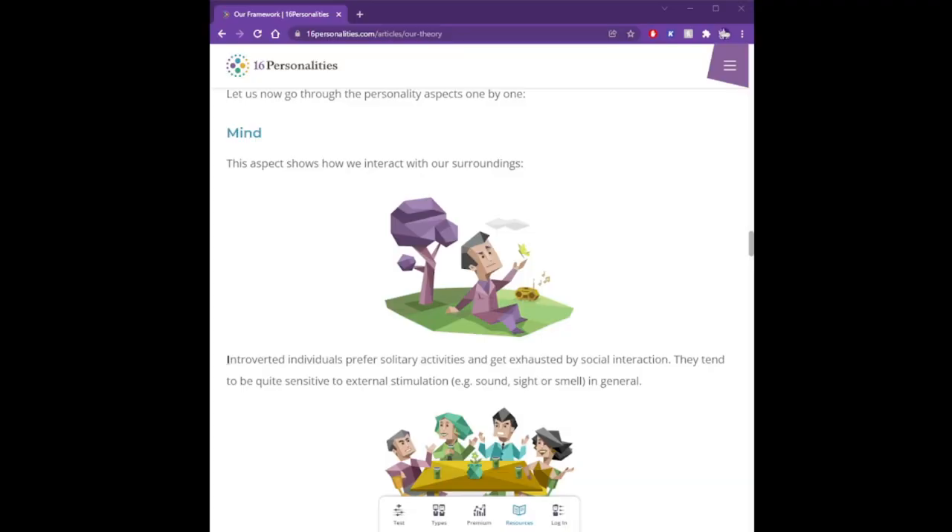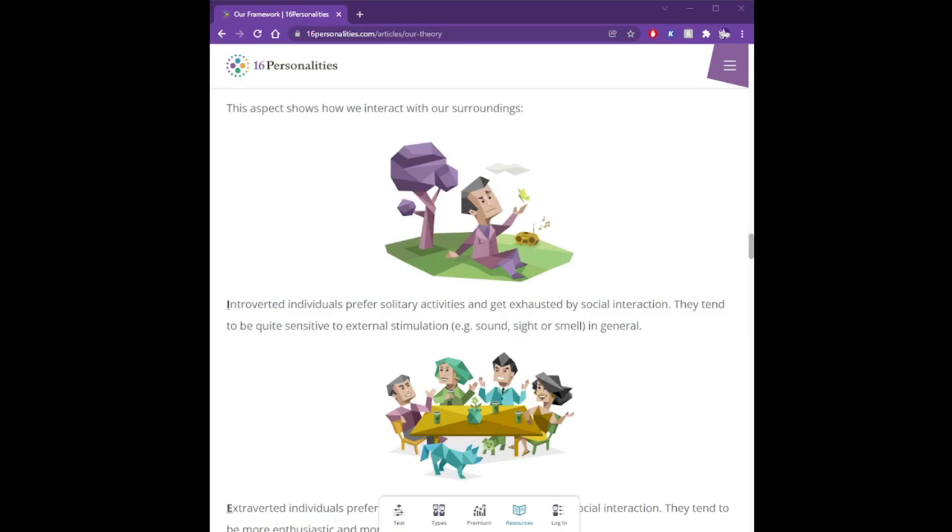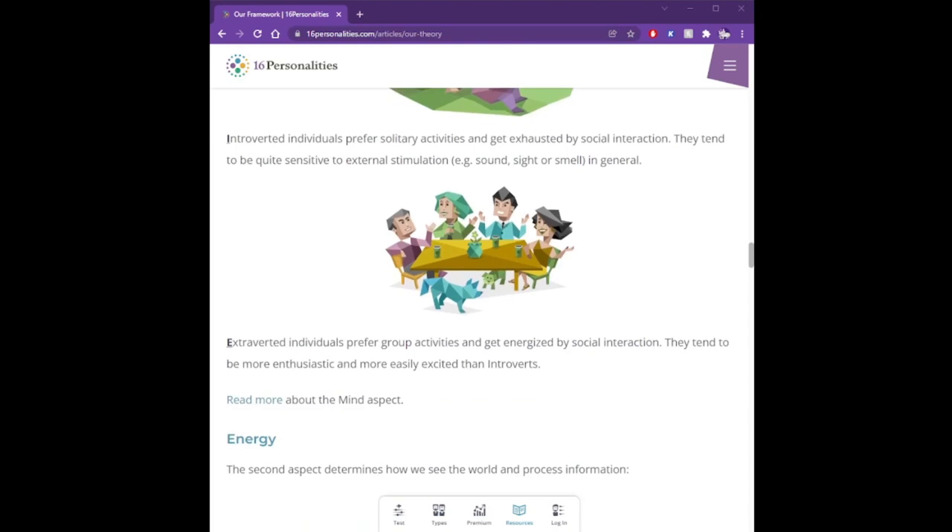First, Mind. This aspect shows how we interact with our surroundings. Introverted individuals prefer solitary activities and get exhausted by social interaction. They tend to be quite sensitive to external stimulation — sound, sight, or smell in general. Extroverted individuals prefer group activities and get energized by social interaction. They tend to be more enthusiastic and more easily excited than introverts.